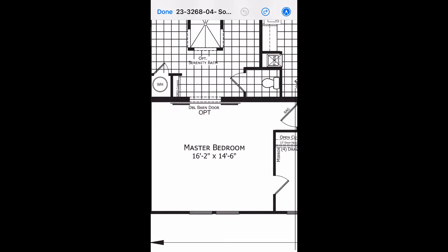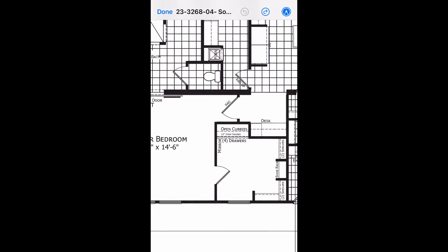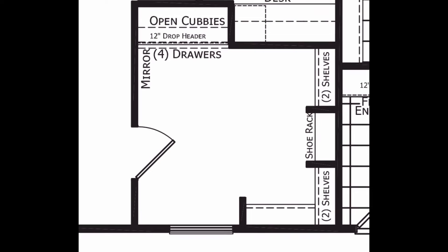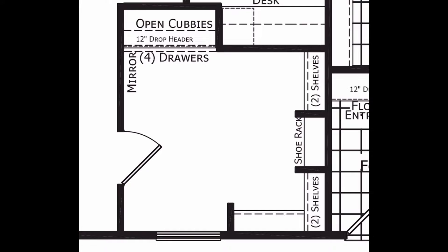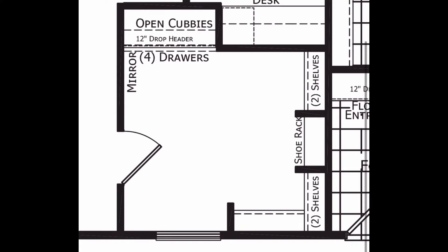Going over to the master bedroom, that is about a 16 by 15 or 16 by 14 master bedroom — a nice size bedroom. You do have a walk-in closet, which is a huge walk-in closet option with custom shelving, bookshelf or shoe shelves, and mirror options. Just a nice big open closet option.